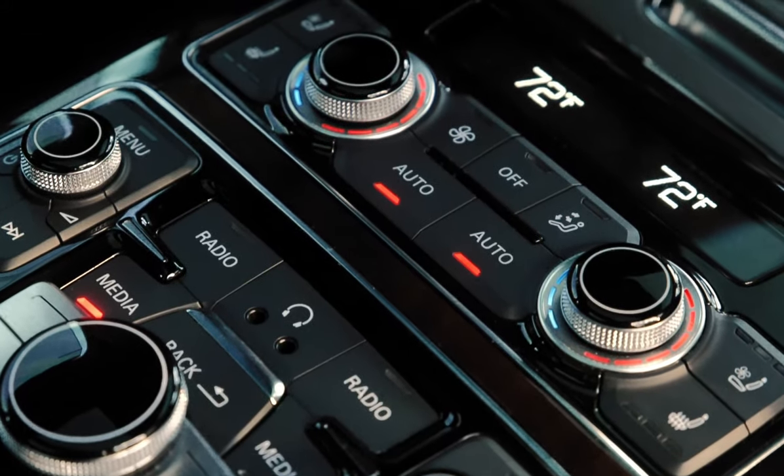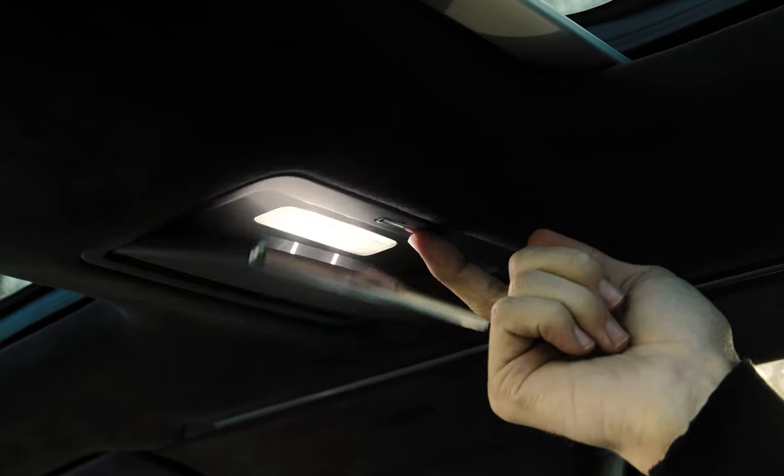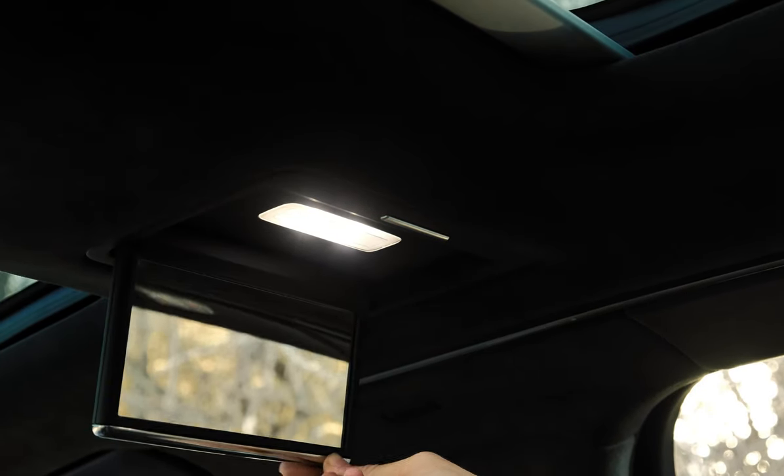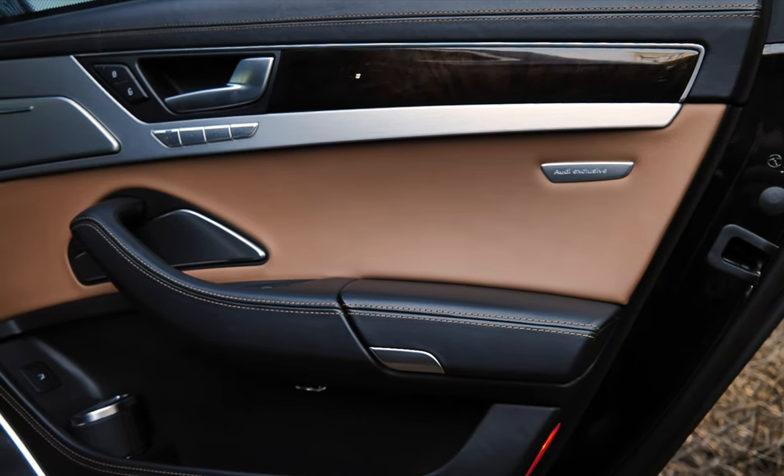Four-zone climate control, rear seat entertainment, vanity mirrors, memory functions for the seats, power side sun shades, and storage in the armrests.